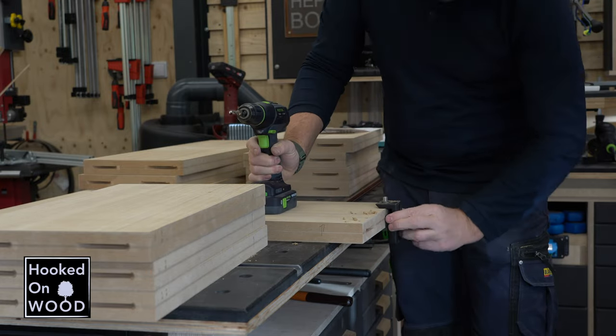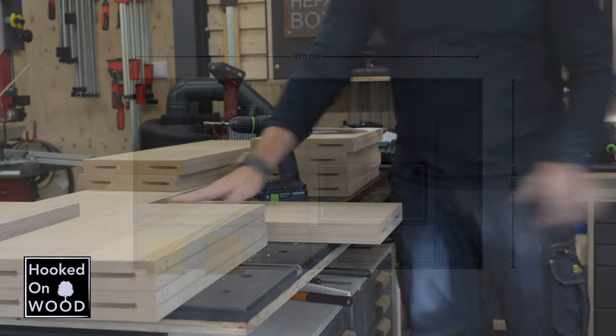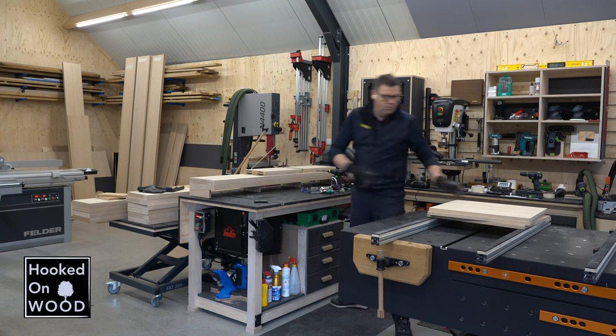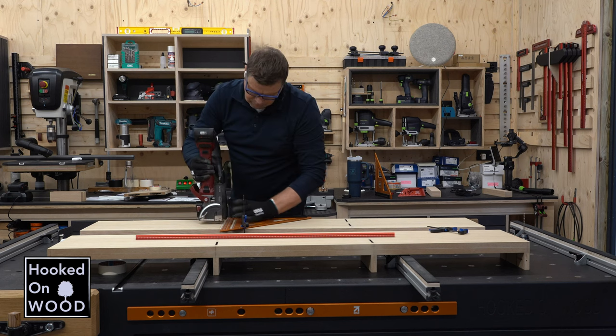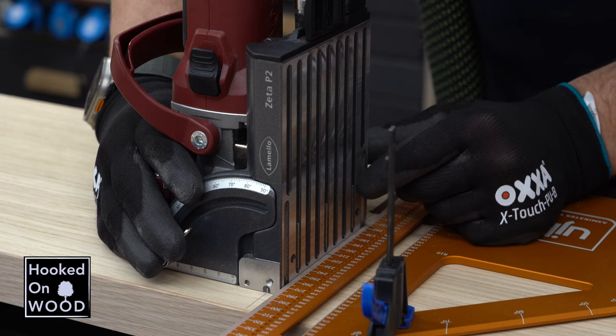En hiermee had ik de basis van de kast al redelijk snel klaar. En ik heb ervoor gekozen om de kast in twee delen te maken en neer te zetten, zodat mijn werkplaats weer ruimte heeft om het tweede deel te maken. Om een solide basis te creëren heb ik de kast onder de tv in mijn werkplaats opgebouwd en verlijmd. En deze zal dadelijk moeten zorgen voor een stevige basis en referentie voor de rest van de kast. En hiermee hoop ik dat het mogelijke ongelijke vloer zo weinig mogelijk invloed heeft op het haaks in elkaar zetten van het eerste deel.